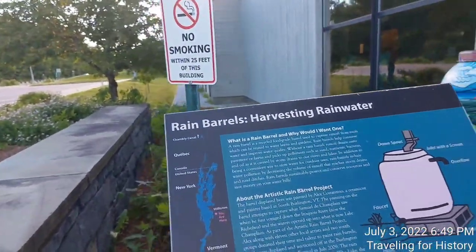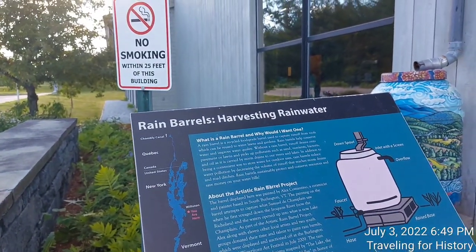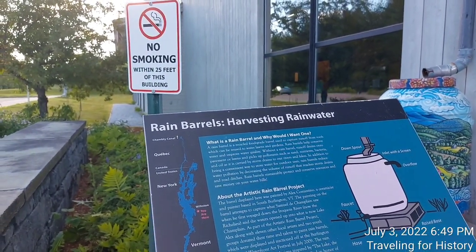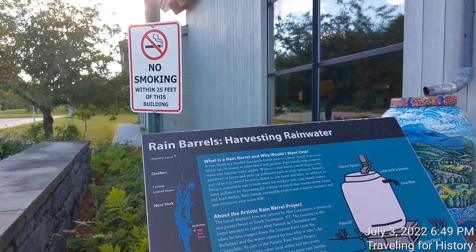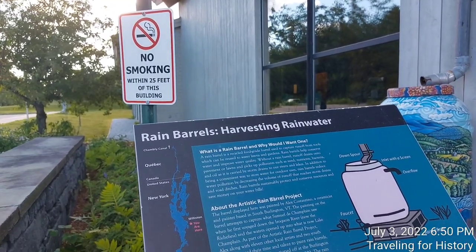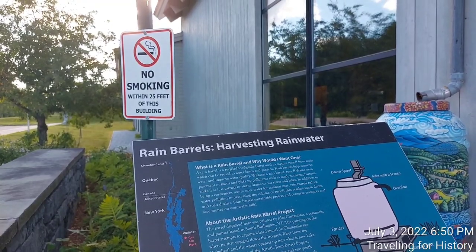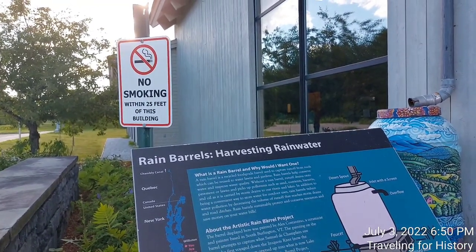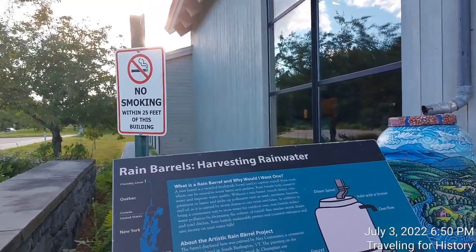So what is a rain barrel and why would I want one? A rain barrel is a recycled food grade barrel used to capture runoff from roofs, which can be reused to water lawns and gardens. Rain barrels help conserve water and improve water quality. Without a rain barrel, runoff drains into or onto pavement or lawns and picks up pollutants such as sand, nutrients, bacteria, and oil as it is carried by storm drains to our rivers and lakes.